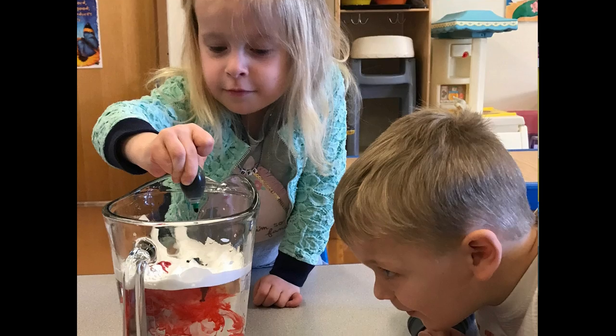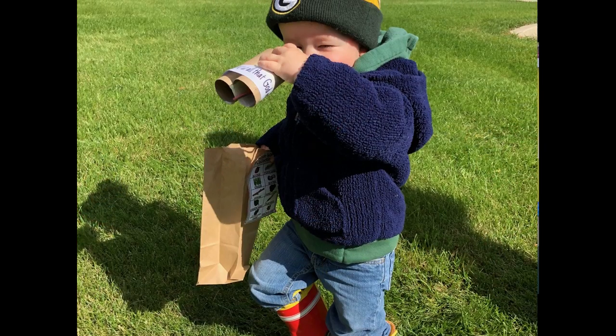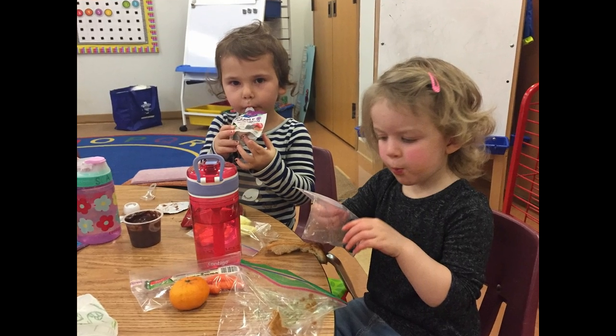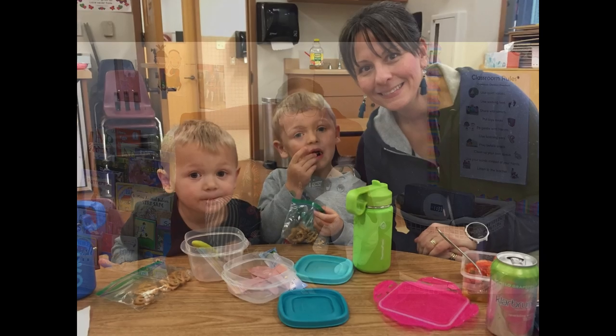We also have our popular Nature and Science program that gives children a head start on the wonders of science and math with hands-on experiments, compelling activities, and nature walks while honoring God's amazing creation. And we can't forget about Lunch Bunch, which is a win-win for both the children and their parents. The students have lunch with their friends and teachers and some extra play time, while parents get an extra 90 minutes for themselves.